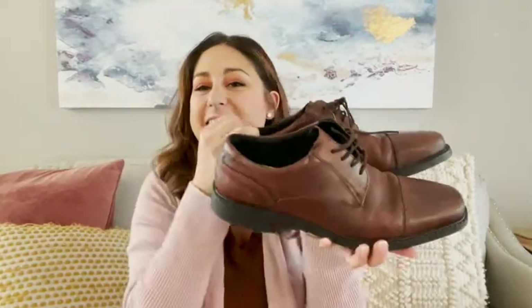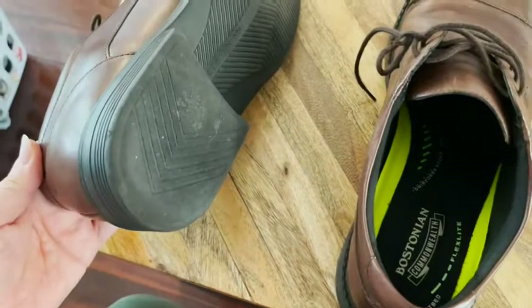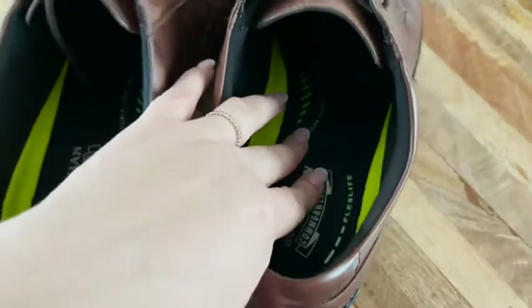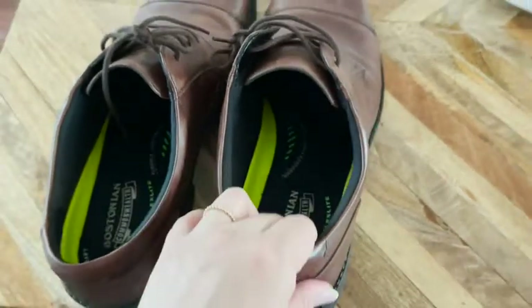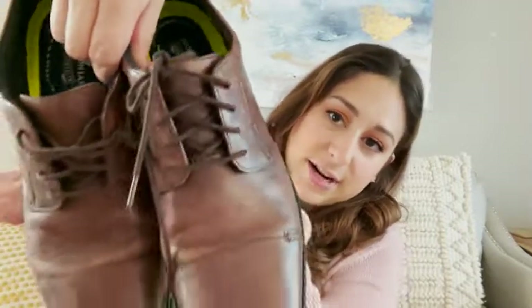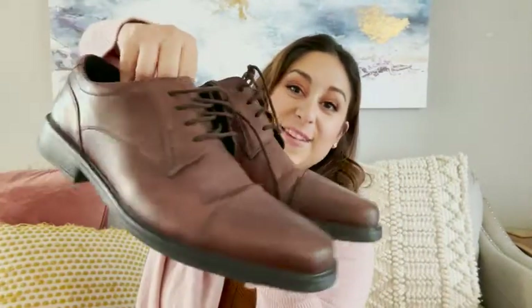They don't look old-fashioned at all, and they are not heavy, which is nice. They are comfortable and the soles are very good quality. If you work on a sales floor, these would be perfect — you'd probably be very comfortable. Real genuine leather. I really love how these look on him, and that is just my point of view.